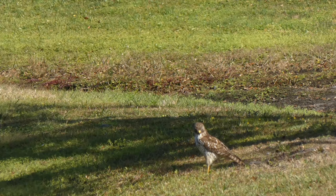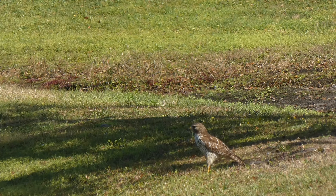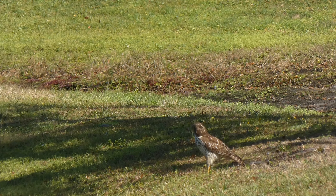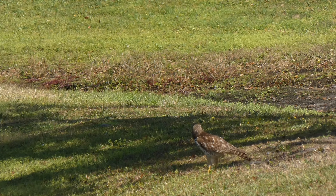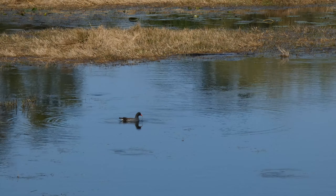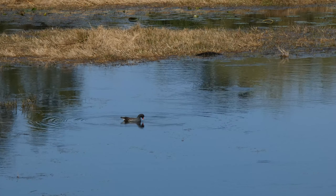And that is not the only danger around. This small hawk was near the pond too. And a coot. You can see that alligator in the background sliding into the water.